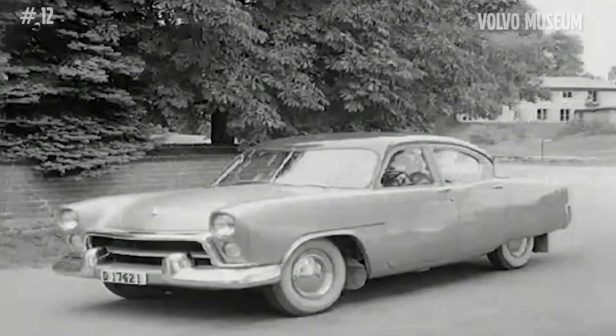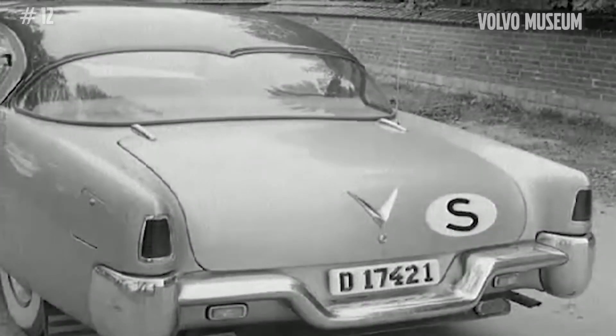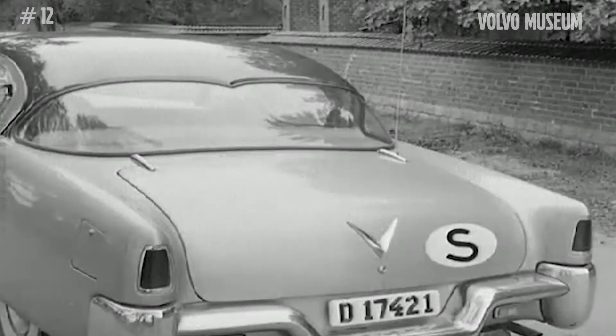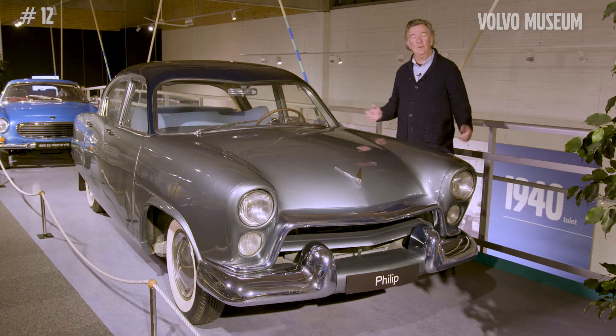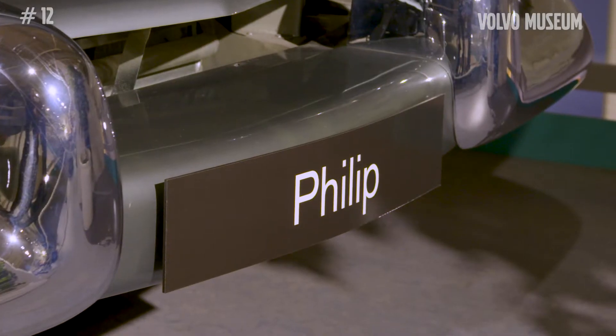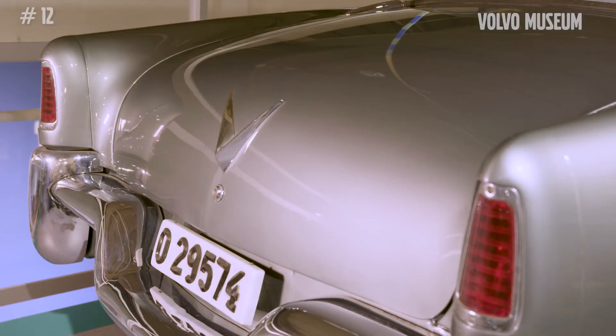The year is 1953. The young engineer designer Jan Vilsgård has just been recruited to Volvo. He's to be a legendary chief designer responsible for all the design for 40 years up to 1990. This is his first project that he's working on. It's called the Philips — a Volvo Philips — a prototype which is quite unique.